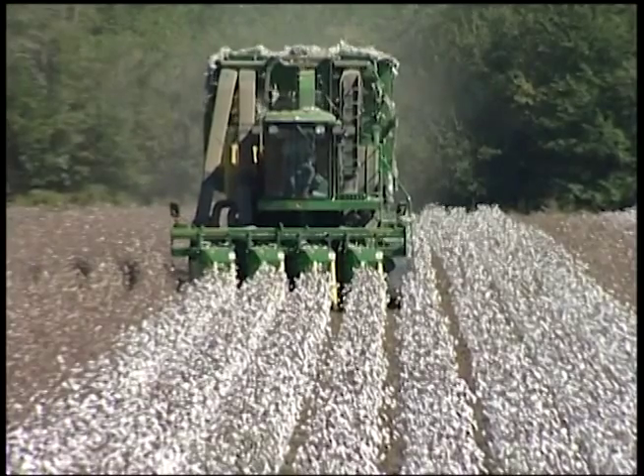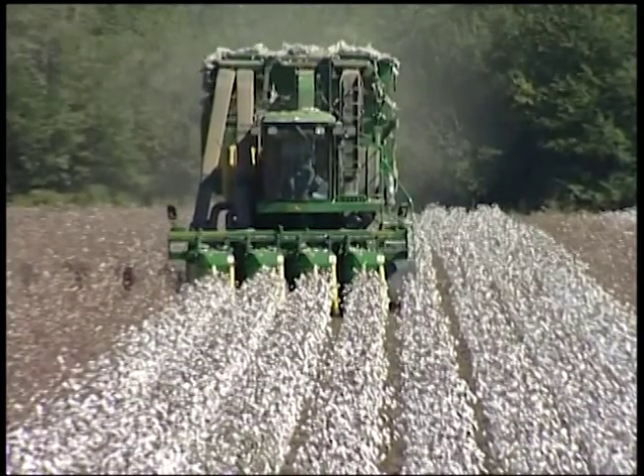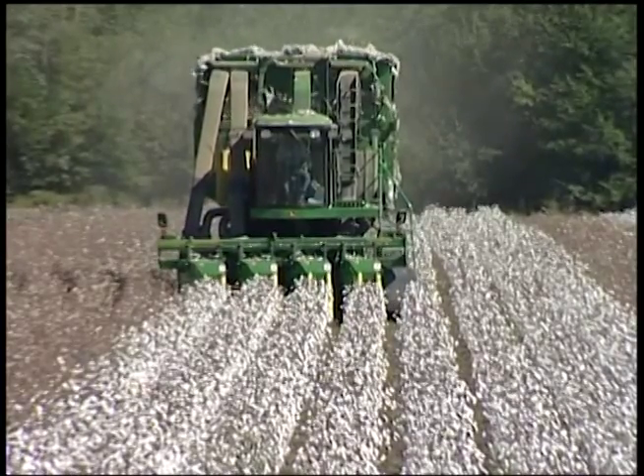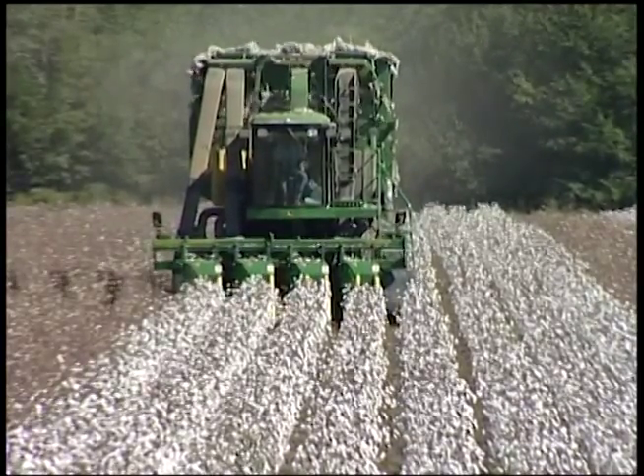But with the new varieties of cotton and what we call Roundup Ready Cotton today, where they can spray Roundup over the top for weed control, that has come into being where conservation tillage can be used on a pretty regular or normal basis.